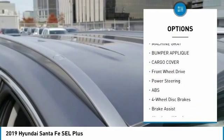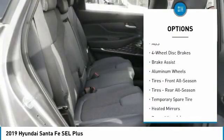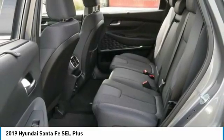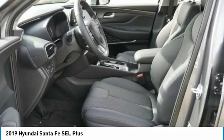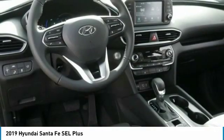Here are some of this vehicle's great options: power liftgate, steering wheel audio controls, stability control, traction control, remote engine start, lane departure warning, keyless entry, backup camera, anti-lock braking system, and leather-wrapped steering wheel. This beauty is sure to make you the talk of the neighborhood, so call or drop in for a test drive today.